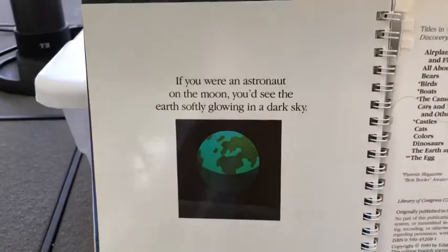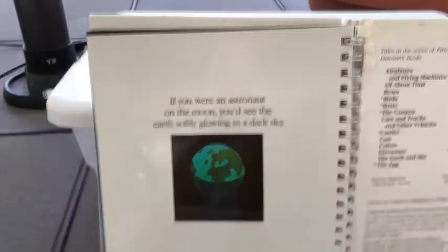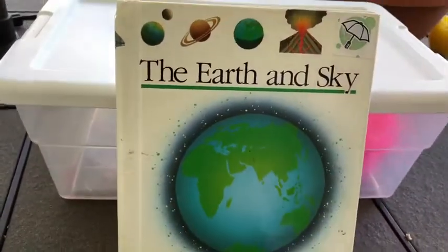If you were an astronaut on the moon, you'd see the Earth softly glowing in a dark sky. And that is the end of The Earth and Sky. If you'd be interested in borrowing this book, let your teacher know and I'd be happy to loan it out to you in your next Friday packet. Hope you have a good day — bye!